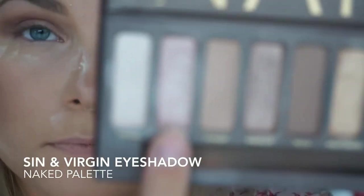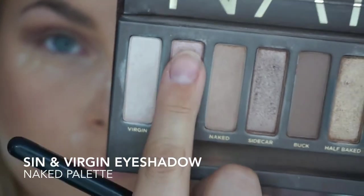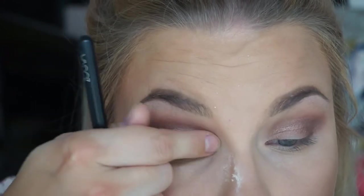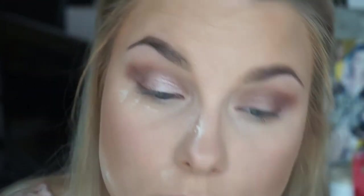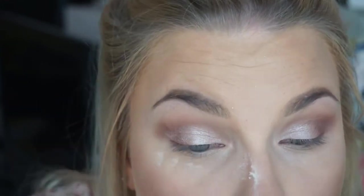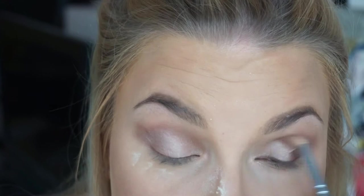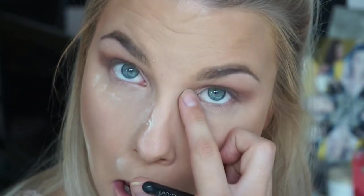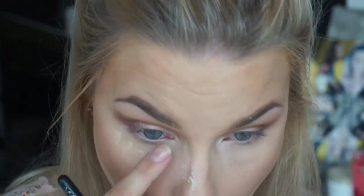For my eyelid shade, I'm taking 'Sin' and 'Virgin' and mixing these together to make the perfect shimmery highlighted shade to brighten up my eyes. This palette is a classic — not the best pigment, but it has everything you basically need for an easy eyeshadow look, and this is one of those easy looks. So bring it out, use it again, and learn to love it.